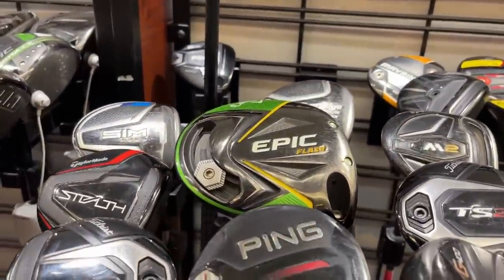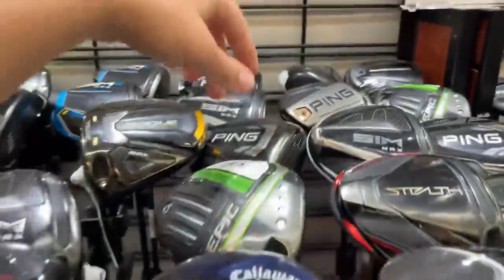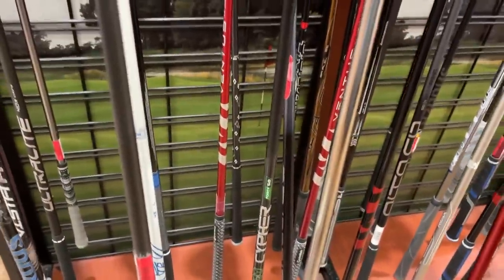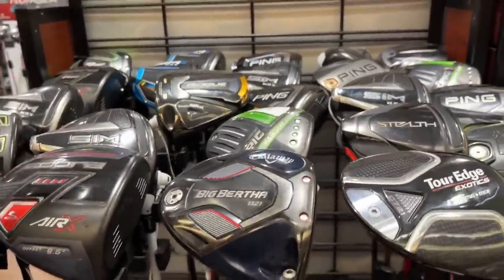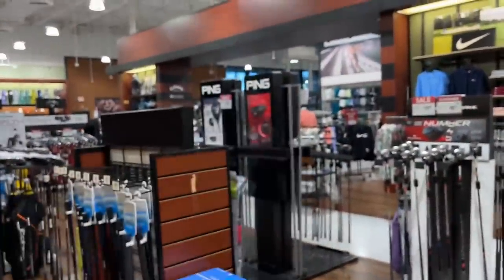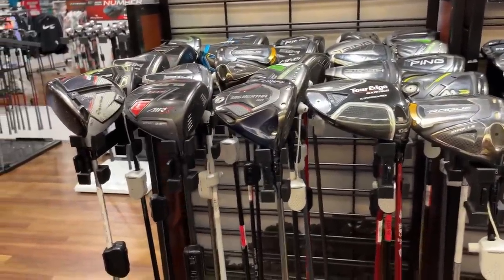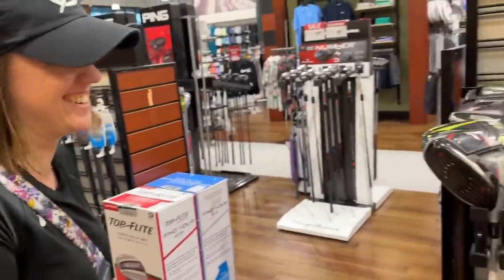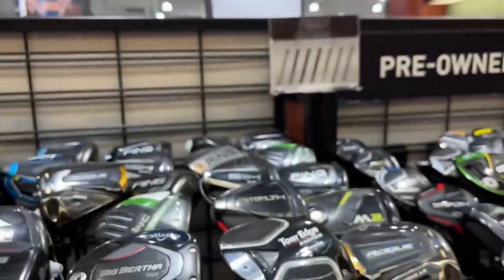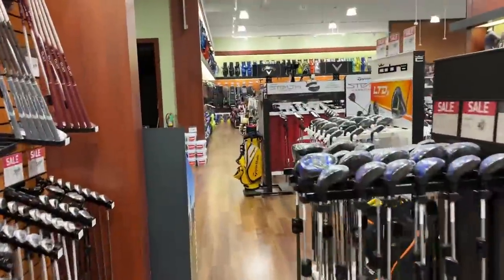There's a TaylorMade M2 going for $110 with a Hazardous shaft. A Rogue ST Max going for $525. Got a Ping G425 - let's see if they've lowered the prices. That one's $425 - Ping G425 for $425, didn't miss that opportunity. Pay attention because a brand new one is $299 right there. They just leave the trade-in price as originally listed, so watch out for that - it can save you a hundred-plus dollars just by buying new. Also, they give you free grip installation with pre-owned clubs, which is cool.